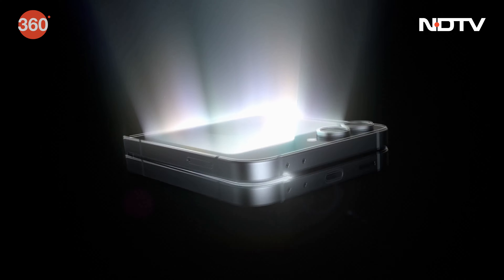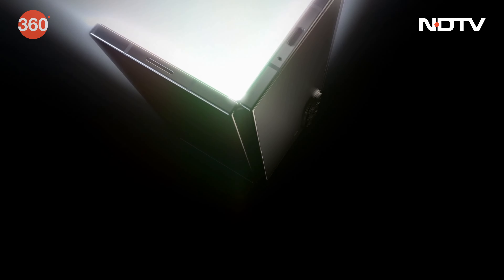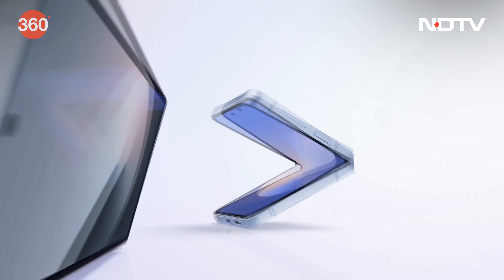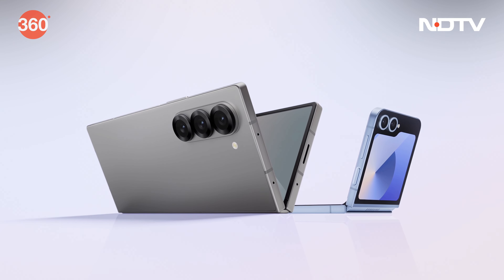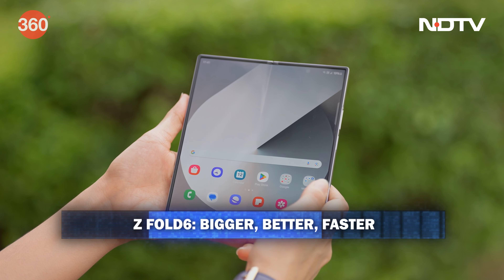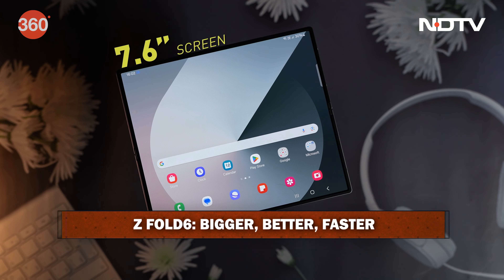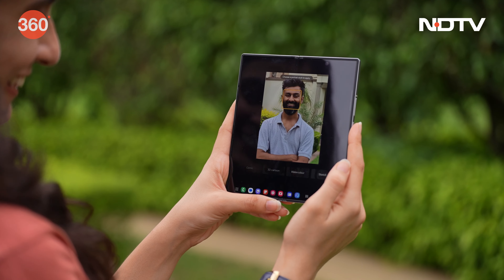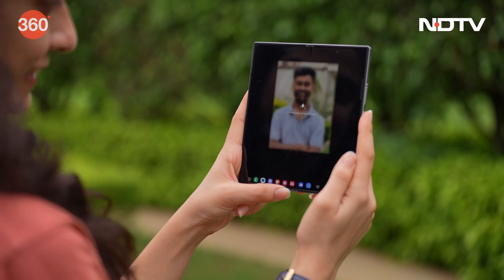Welcome to the latest in smartphone innovation from Samsung. Let's check out the brand new Galaxy Z Fold 6 and Galaxy Z Flip 6, which were unveiled at the Galaxy Unpacked event in Paris. First up, the Galaxy Z Fold 6. This phone is a powerhouse with a large 7.6-inch foldable dynamic AMOLED 2X display, which will be perfect for productivity and immersive experiences.